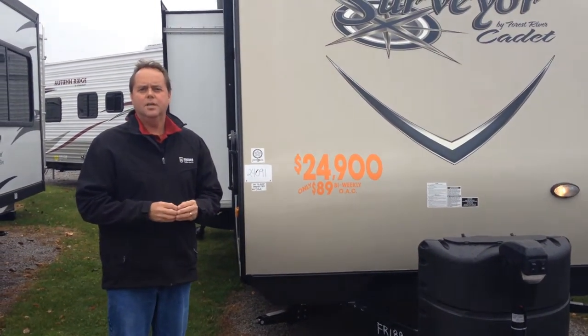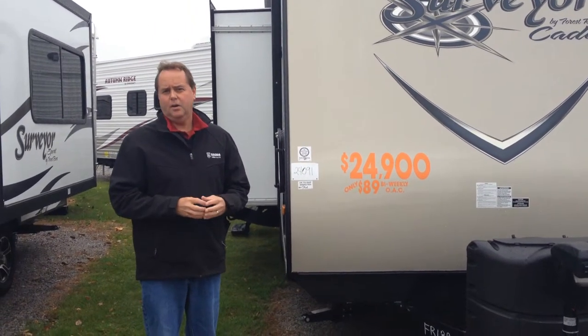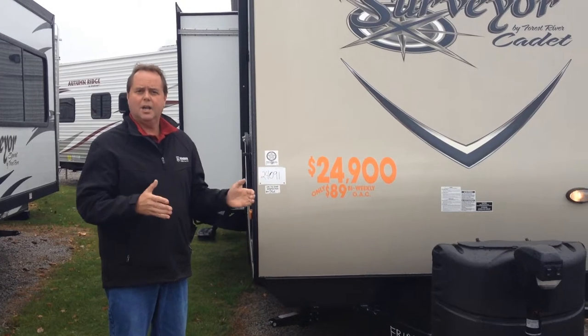Good morning and welcome to Niagara Trailers. Today I'd like to show you some of the features of the 2014 Surveyor 226 Rear Bathroom Double Slide.